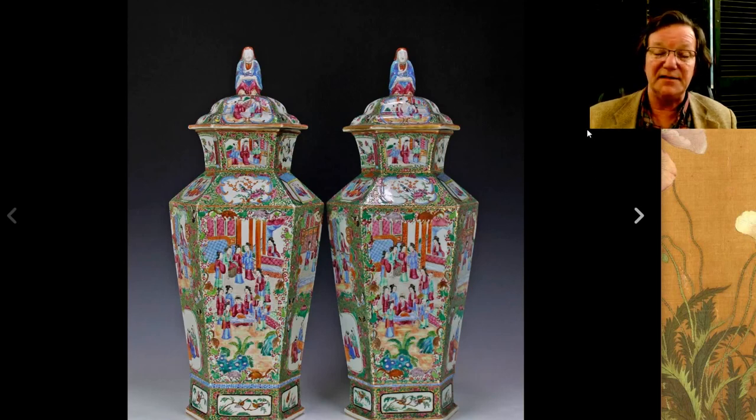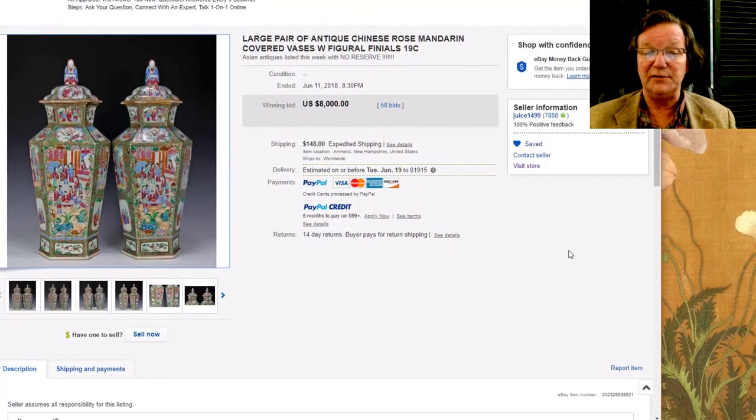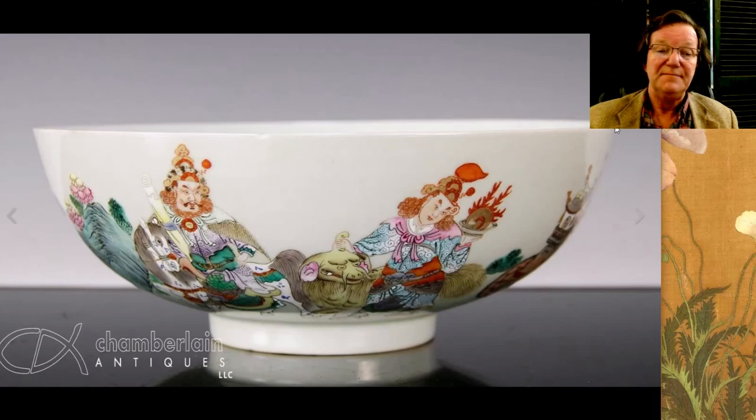Getting back to Josh's sale: this was a nice big pair of 1830s–40s famille rose mandarin vases — big, around 20 inches. They were up to about $4,500 when I looked at them last week and they closed at exactly $8,000. That's what they were worth — quite a handsome pair and I'm not surprised.